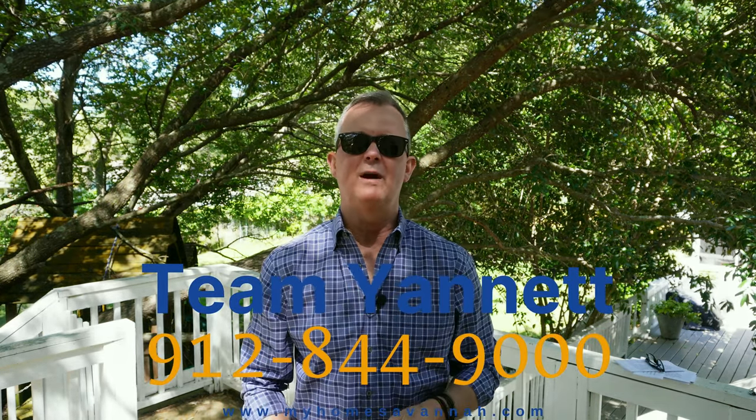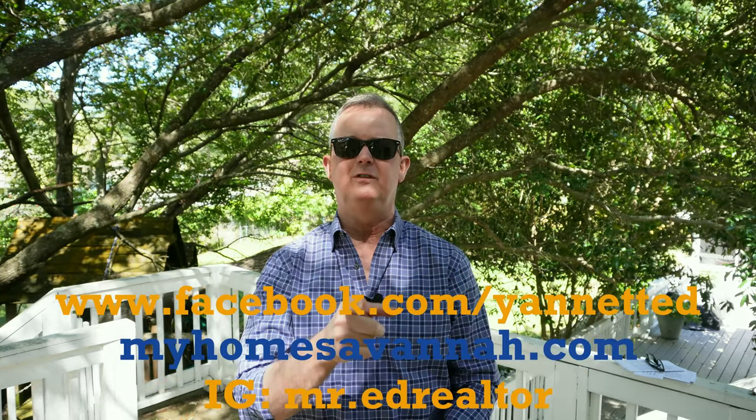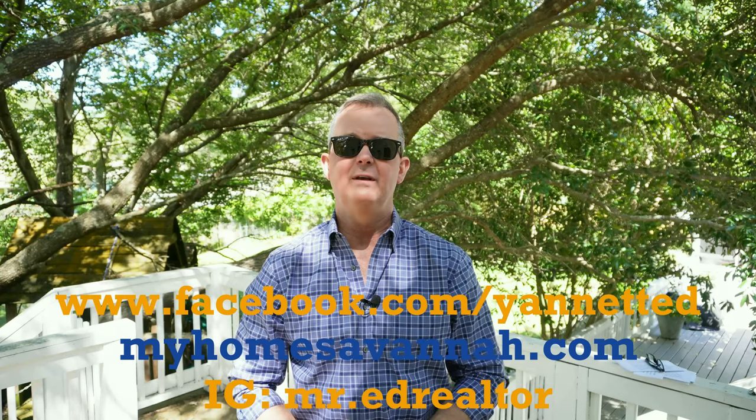That's a wrap for the monthly market update and the 11 most important statistics you need to know for the Savannah real estate market. I would love to be your real estate agent to help you with all of your buying and selling needs. Call me at 912-844-9000 if you have any questions, or message me on any of the social media platforms that you see this video on. And as always, thanks for watching.